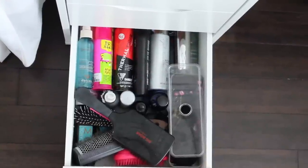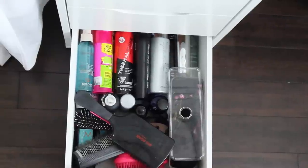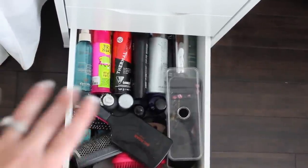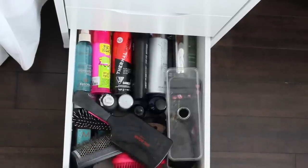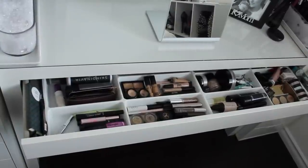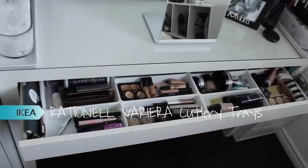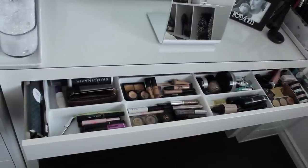In this last drawer I keep my most-used hair products — it's pretty messy because my son likes to come in and pull everything out. I keep hair products at the back, some brushes at the front, oils, and hair ties. I do both my hair and makeup at this vanity. This is the MALM desk drawer pulled out; you can adjust it to come out further, but I haven't done that yet.